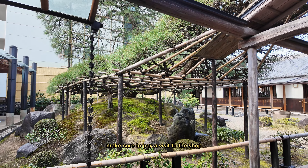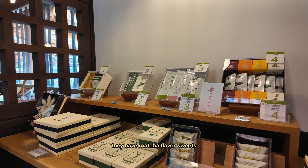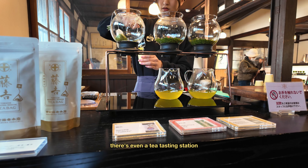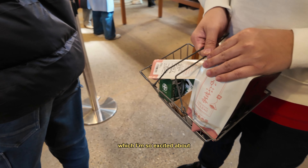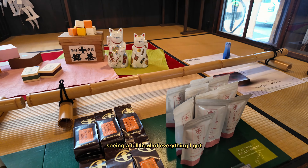If you do plan on visiting, make sure to pay a visit to their shop, which is adjacent to the cafe. They have matcha-flavored sweets you can purchase as souvenirs, and most importantly, a wide variety of tea and matcha for purchase. There's even a tea tasting station for you to sample the different types of tea. I ended up leaving with two different types of matcha and several teas, which I'm so excited about. Leave a comment below if you're interested in seeing a full haul of everything I got.